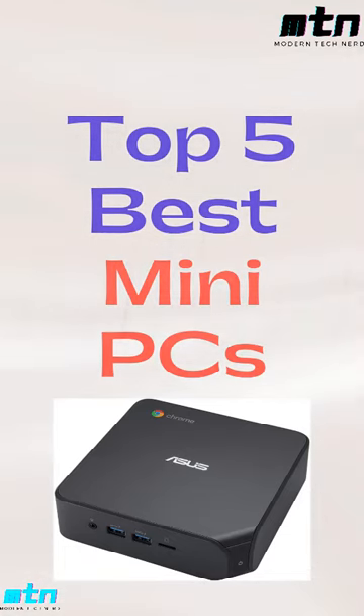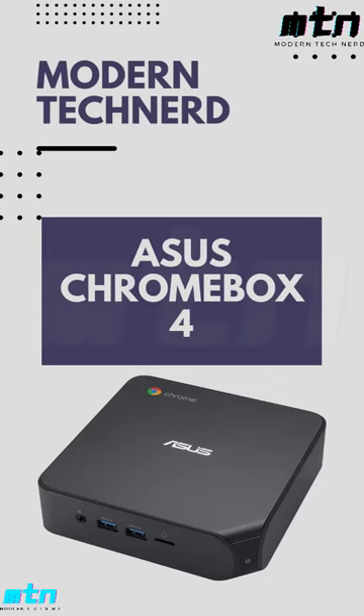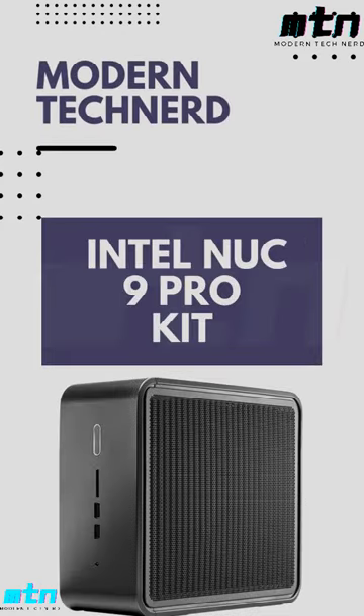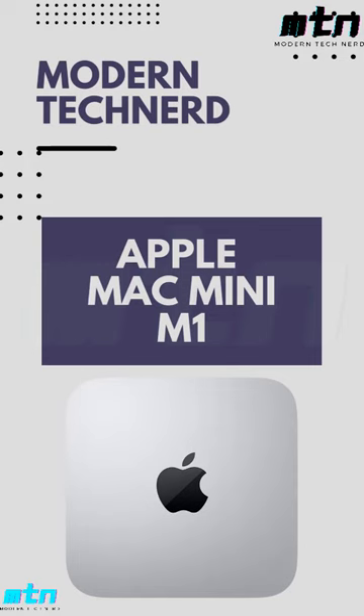Top 5 best mini PCs 2022: ASUS Chromebox 4 with Intel Celeron, Intel NUC 9 Pro Kit with 9th generation Intel Core processors, Apple Mac Mini with Apple M1 chip.